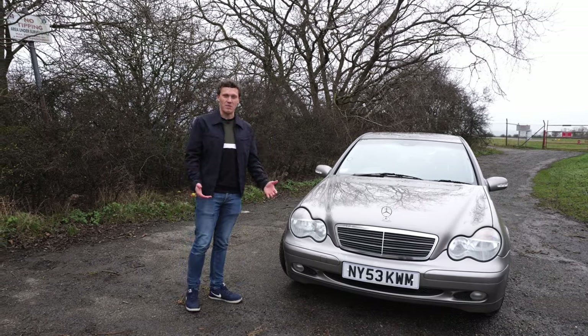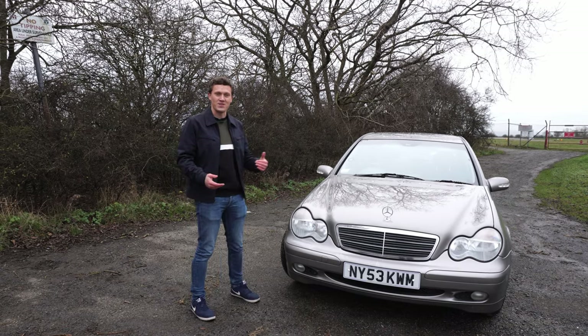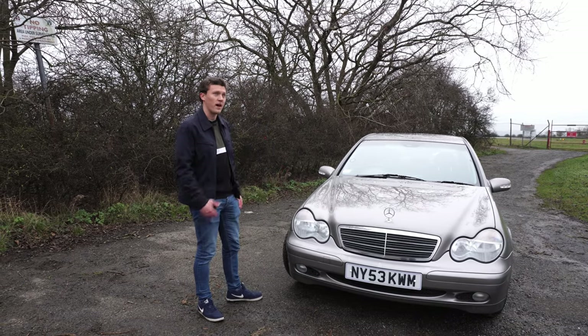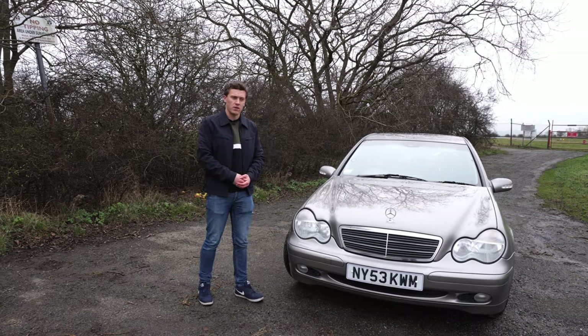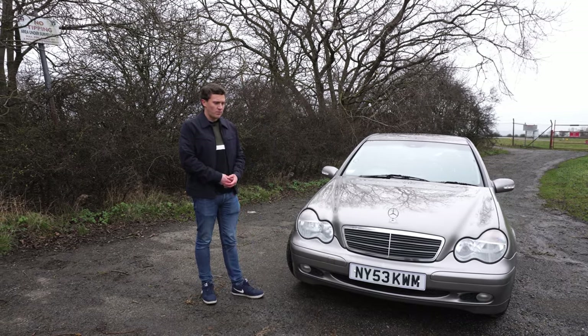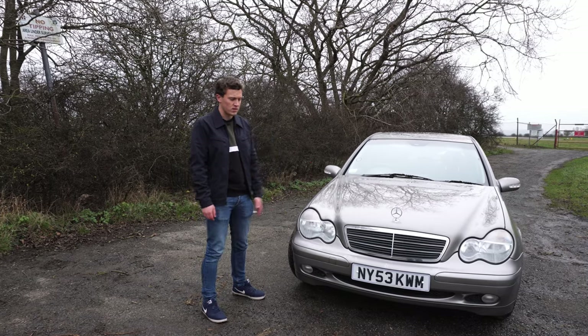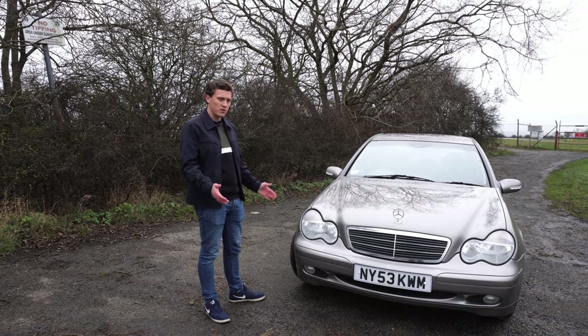It's maybe a bit of a grandpa spec — this colour is kind of, in certain lights, going on to that hearing-aid beige, but actually it's a lot more silver in the light we're in now. I think it looks really good. It's very of the time; these W203s were built from 2000, this is a 2003 so it's the pre-facelift, but it doesn't really look that old considering it's 18 years old.